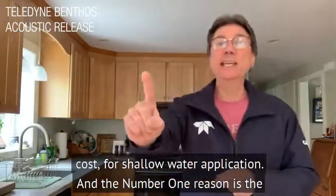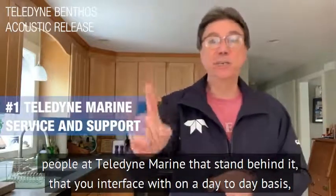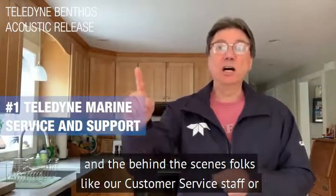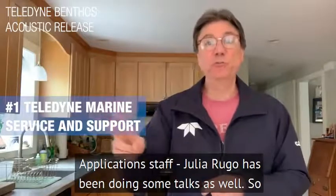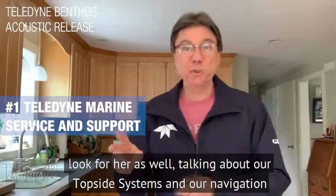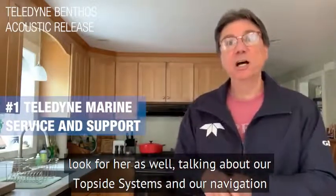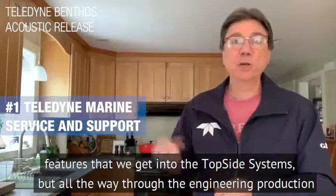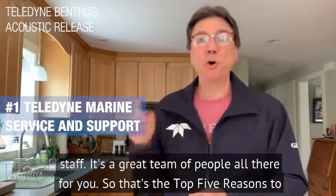And the number one reason is the people at Teledyne Marine that stand behind it — that you interface with on a day-to-day basis and that are behind the scenes. Folks like our customer service staff, our application staff. Julia Rugo has been doing some talks as well, so look for her talking about our topside systems and the navigation features we've added to the topside systems, all the way through the engineering and production staff. It's a great team of people all there for you.